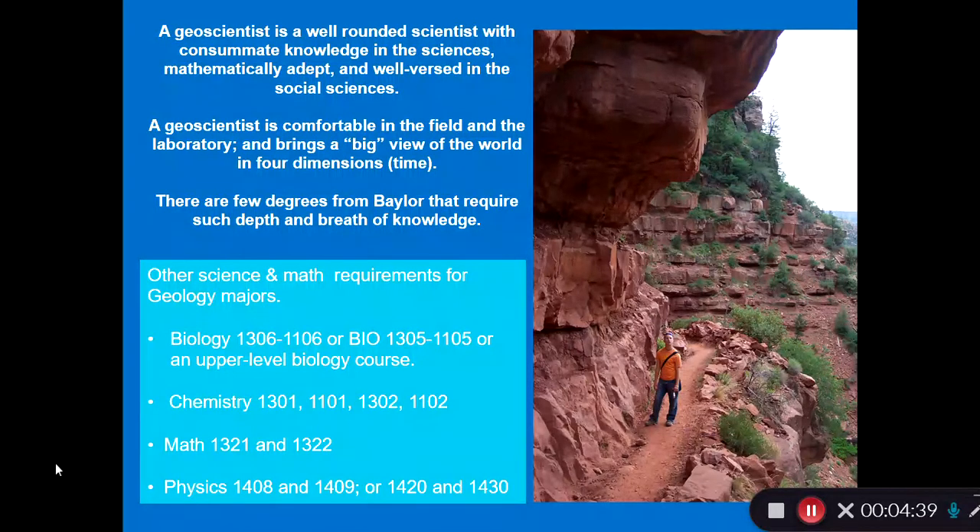A geologist is a well-rounded scientist with a lot of knowledge of the hard sciences. We have to train ourselves in math, chemistry, physics, and biology, and then we take all of those components of the sciences and add to it geology. A geologist has to be comfortable in the field — here's a picture of one of our geologists on the trail leading down to the Grand Canyon.